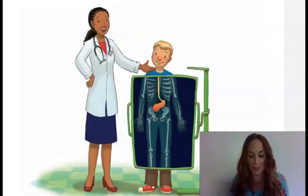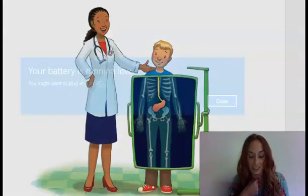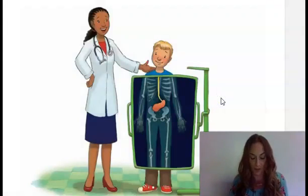Once your food is good and mushy, it's time to swallow. When you do, the chewed-up food goes into a tube that connects your mouth to your stomach. This tube is called your esophagus. It is about half as long as your arm and about as wide as your thumb. The food doesn't just slide down — there are muscles in your esophagus that squeeze your food along, the way you squeeze toothpaste from a tube.